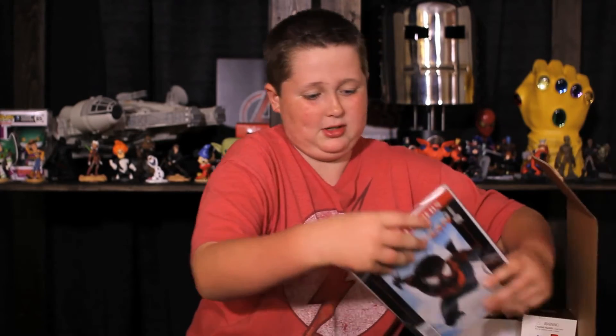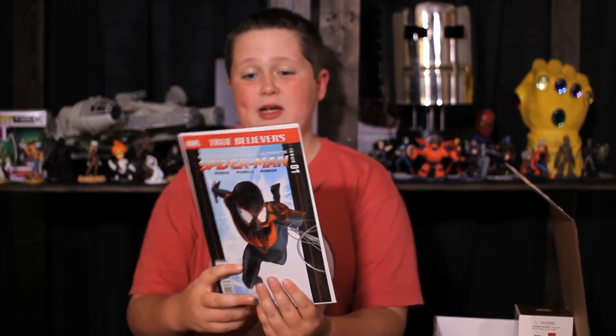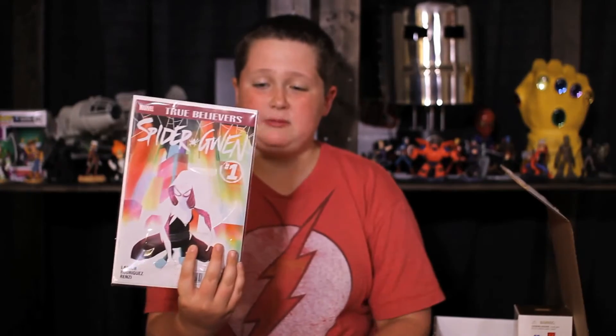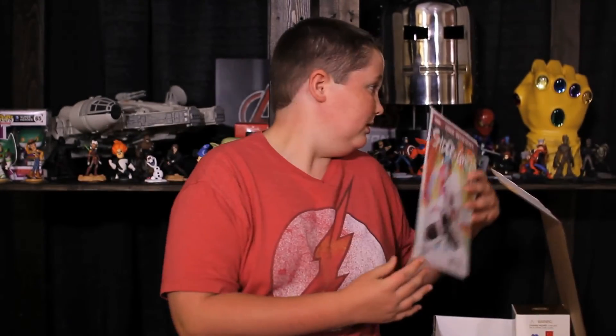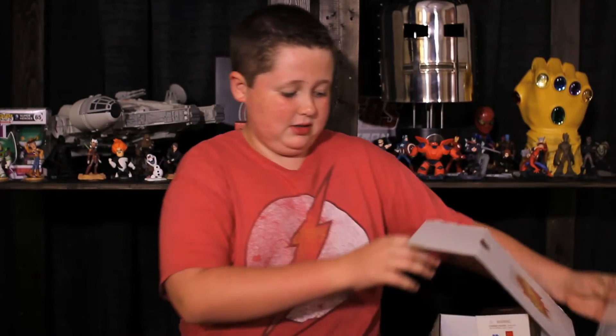Oh, comic books! So we have a Spider-Man Miles Morales — this is awesome — and on the other side we have Spider-Gwen. That's really cool. The comic books from them are always really cool. And what do you know, more comic books — on this side we have the Sensational Spider-Man. That's really cool. I'm probably gonna read it later.